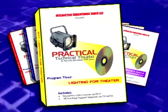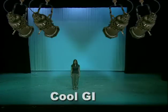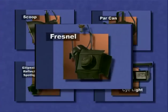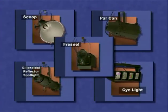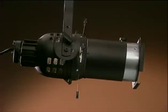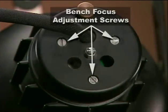Program 3, Lighting for the Theater, first illustrates some of the reasons for using stage lighting and how we can control the different qualities of light. Your students compare and contrast the different types of lighting instruments, their uses, and how to focus, do cuts, use gobos, and bench focus.